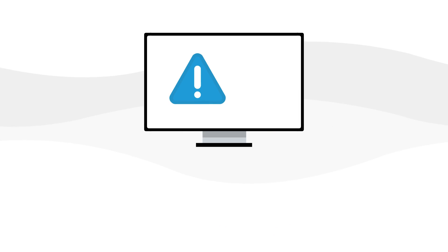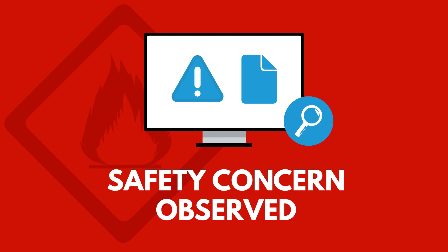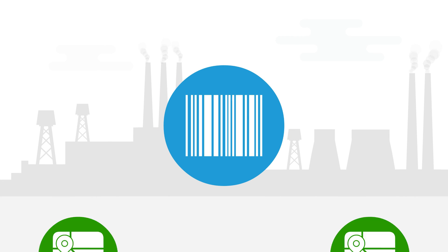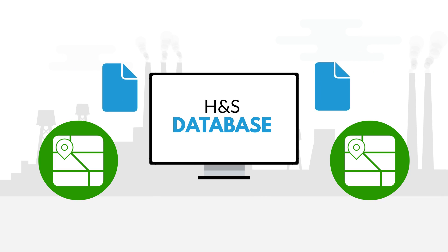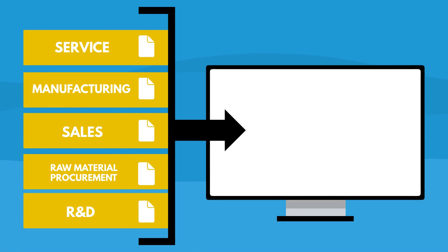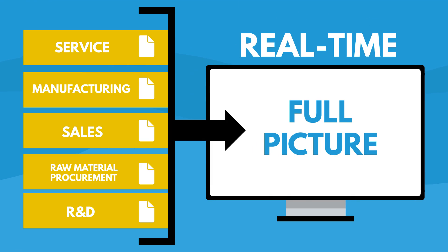Get automatic alerts and reports the moment a safety concern is observed. Use barcode scanning from any location in your facility for seamless data upload to your health and safety database. Frequently fetch data from your operations and get the full picture of what is going on in real-time.